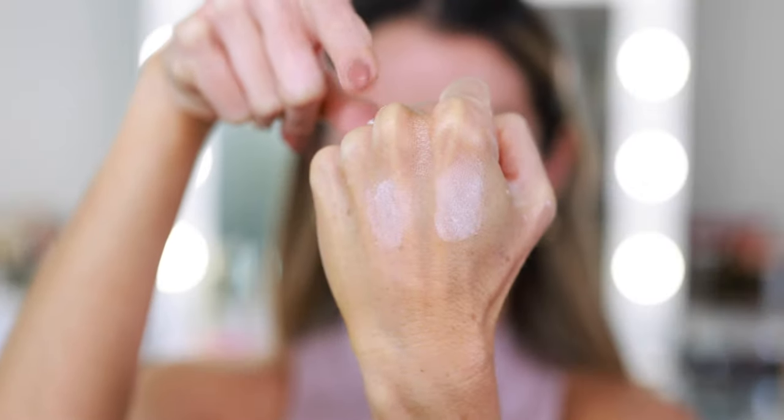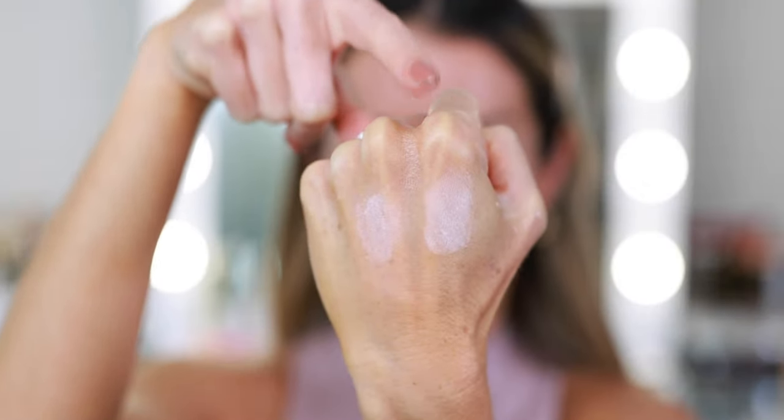I'll go ahead and swatch them. Westman Atelier and Cherry Blossom Cake side by side — now that I see them, I don't think there's a difference between them. I thought maybe looking at it in the jar it looked a little more pink, but if there's no noticeable shade difference when they're really built up, there's definitely not going to be a noticeable shade difference on the face.